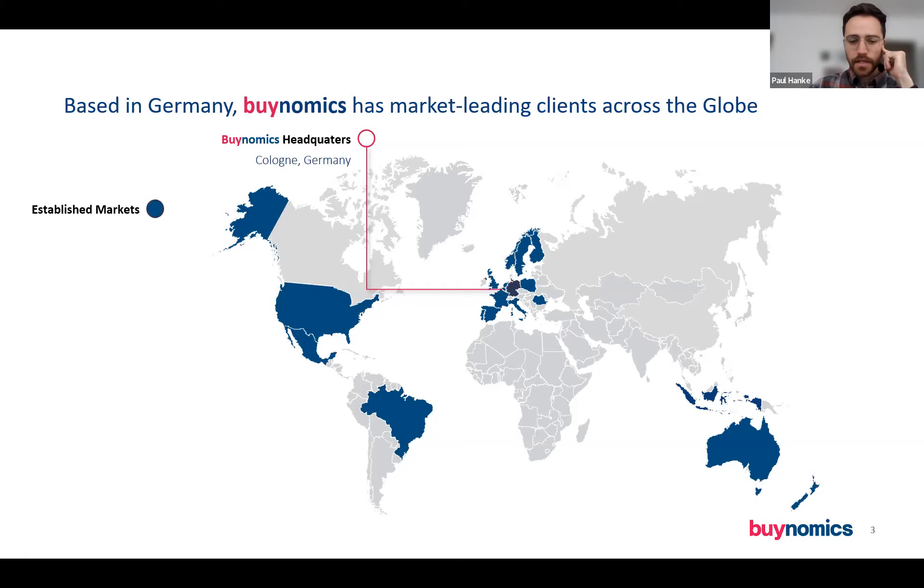With no further ado, I'd like to jump right into the content for today. Ingo, strategy and pricing and RGM expert, will talk about exactly those topics today. Please take it away.